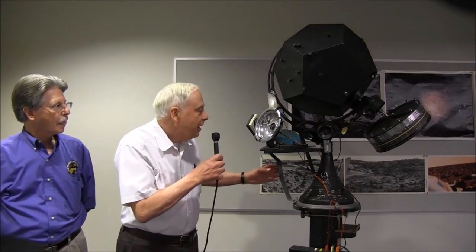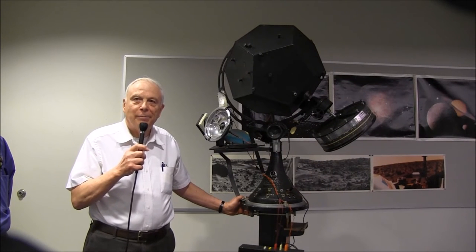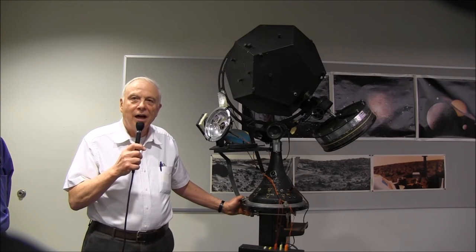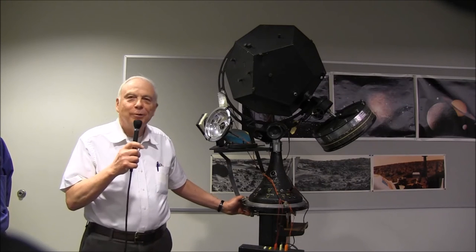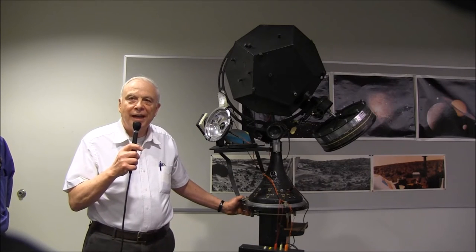We're over here by a very interesting piece of equipment that Jerry is going to tell us about. I'm standing by the original projector used at the Wayne State Planetarium, and this dates back quite a few decades. This is one of the original projectors made by Spitz Planetarium Company, and it was originally used during the Second World War to train pilots for celestial navigation. After the end of the war, this instrument was donated to Wayne State University, along with a dome that was about 15 feet in diameter.